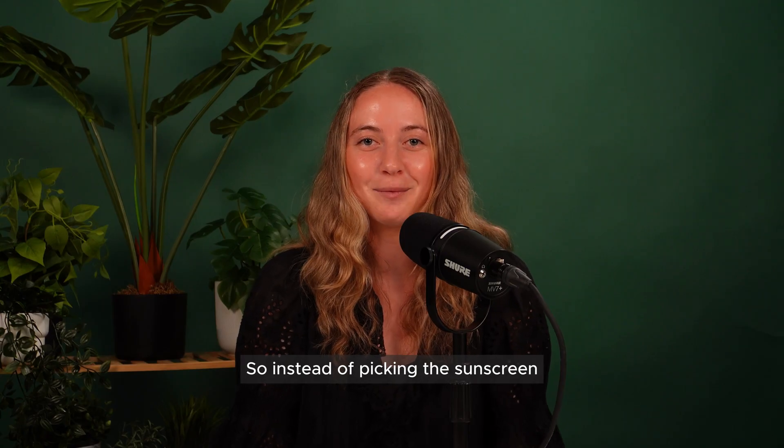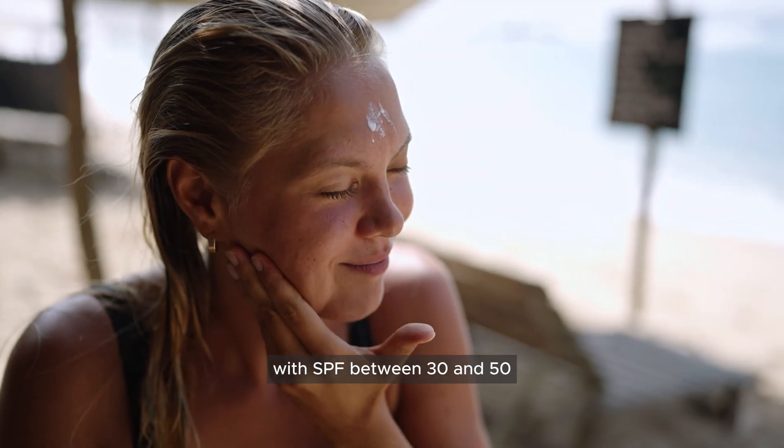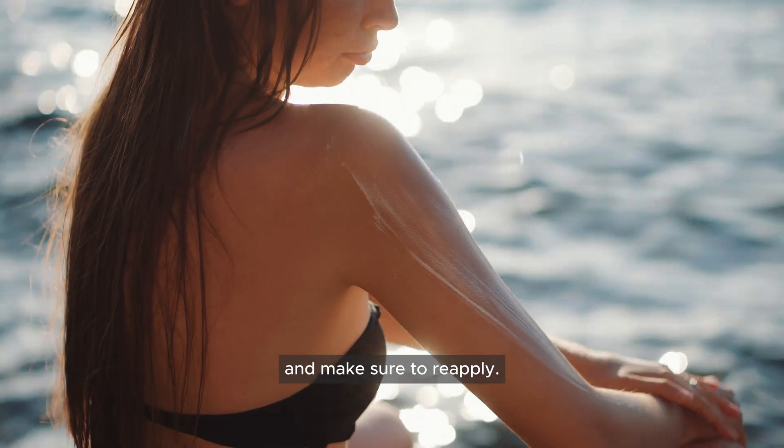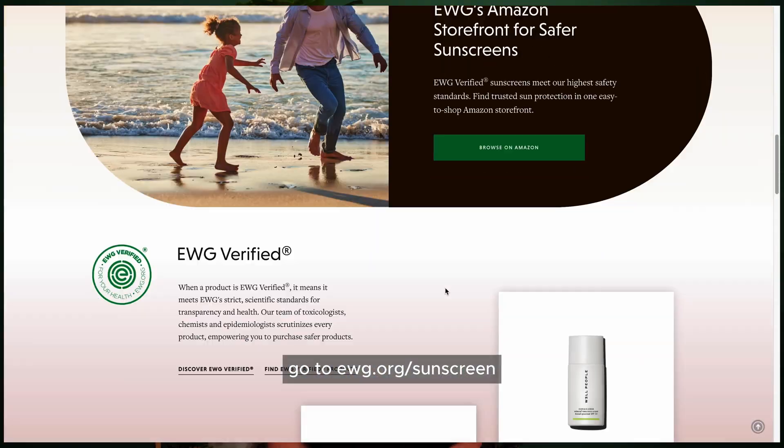So instead of picking the sunscreen with the highest SPF and calling it a day, use a broad-spectrum sunscreen with SPF between 30 and 50 and make sure to reapply. To find the right sunscreen, go to ewg.org/sunscreen for our recommendations.